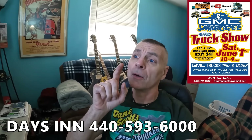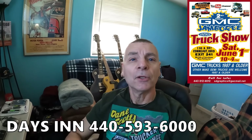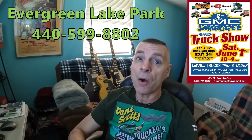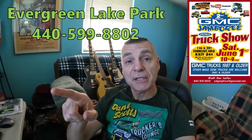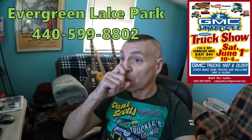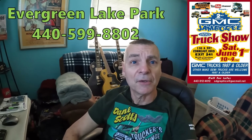Have you guys not heard? The second annual GMC Jamboree is right around the corner. It's going to be Saturday, June 1st, right here in Conneaut, Ohio. The Days Inn, which is right across the road from where the show is, is giving a 10% discount, so if you reserve your room make sure you tell them that's why you're here. Evergreen Lake Park Campground, which is right down the road only like a block, is also doing the same thing — 10% discount if you're camping, bringing a camper, or renting cabins. Better make your plans and get your reservations in because they're filling up.